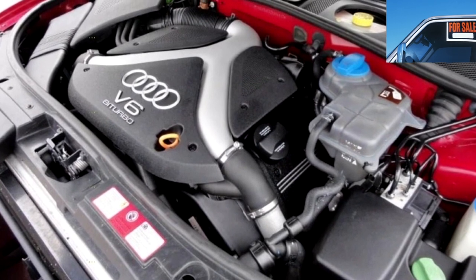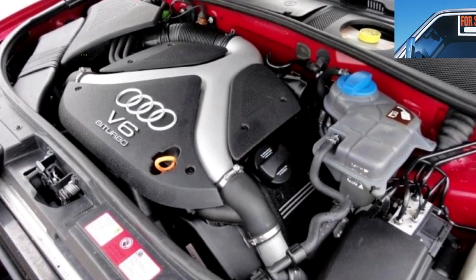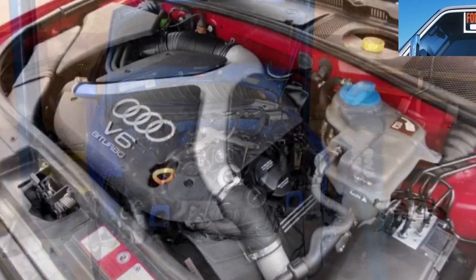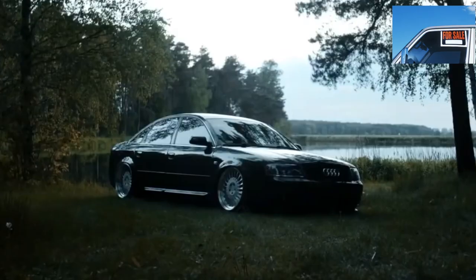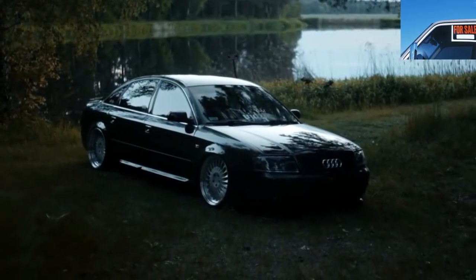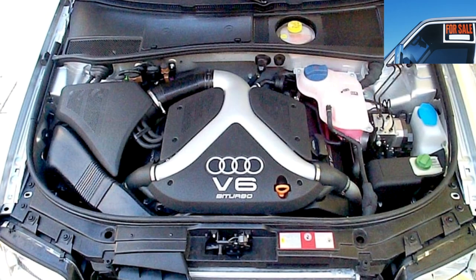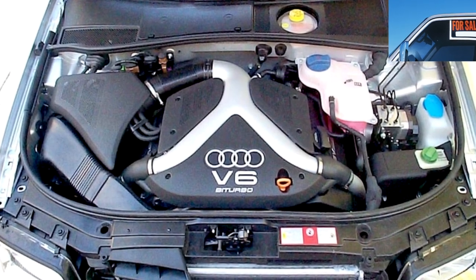The key to the health of any engine is timely maintenance, high-quality oil and fuel, and regular replacement of antifreeze and cleaning of the radiator. Unfortunately, in the CIS, car owners rarely comply with even one of these conditions, so do not spare money on high-quality diagnostics before buying an Audi A6 — it will help you save a lot in the future.